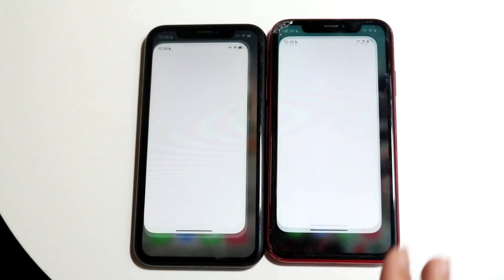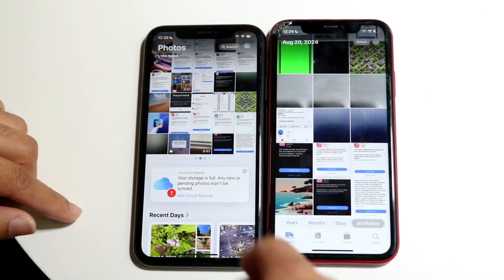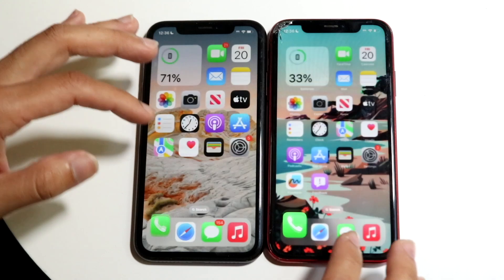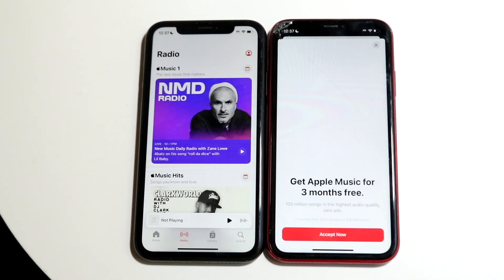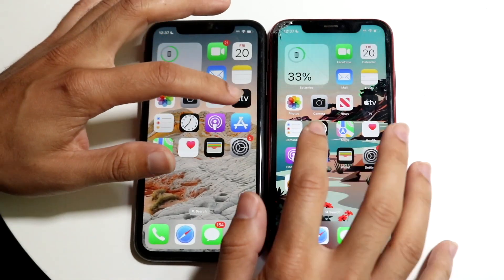Let's go and do the Photos application — three, two, one. This is iOS 17.7 and this is iOS 18 on the left side. Phone calls — three, two, one. Music — three, two, one.